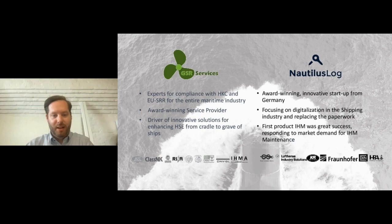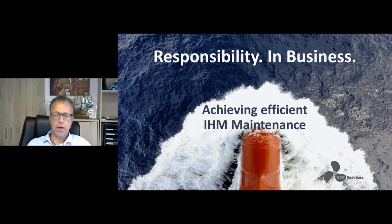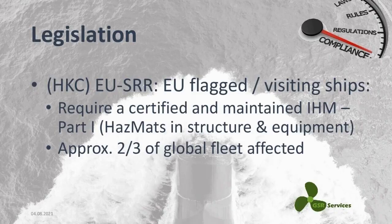Without further ado, I'll hand back to Henning. Today's webinar is about achieving efficient IHM maintenance. All this comes with a certain legal background. We have the Hong Kong Convention, which has not yet entered into force, even though it comes from the IMO. And we have the EU Ship Recycling Regulation, which applies to all EU flagged ships, but also to all EU visiting ships regardless of their flag.